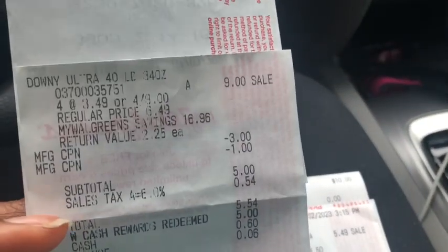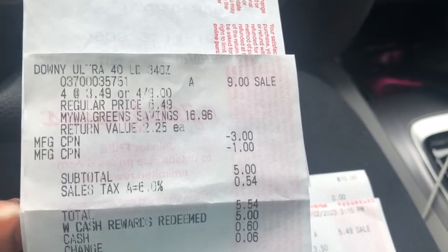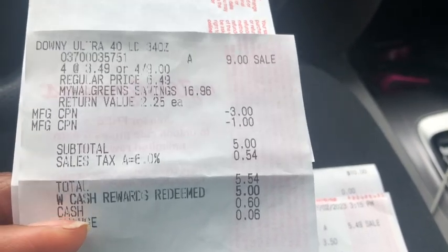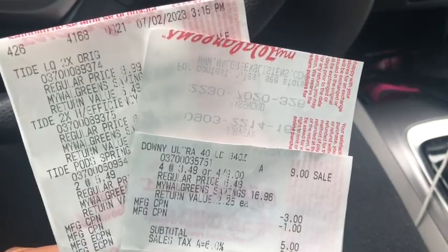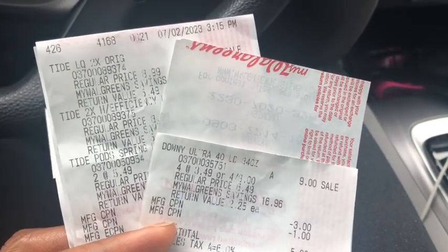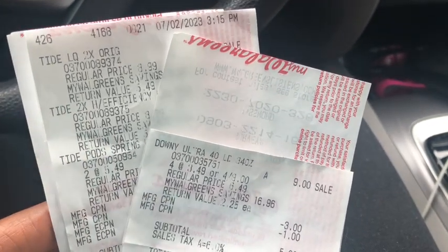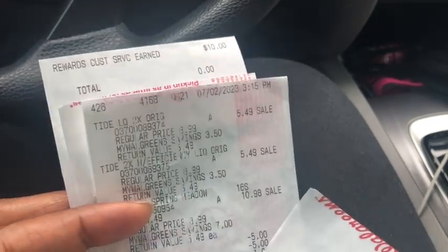In the Downy transaction, there were no coupons — I picked up four Downy products, rolled the $3 and $1 register rewards from Dollar Shave Club and Gain, bringing my subtotal to $5. I used $5 in Walgreens Cash, so I basically only paid the tax — 54 cents. These two extra transactions weren't necessary, but I wanted to show how you can earn all those rewards and Walgreens Cash, then flip them to get what you want while keeping your out-of-pocket low. That's it for Walgreens — if you like these deals and want to duplicate them, please feel free. Make sure you like, comment, share, and subscribe!